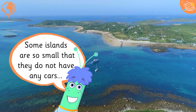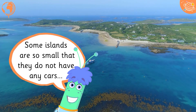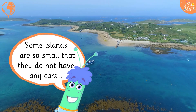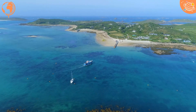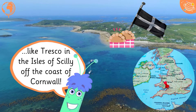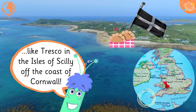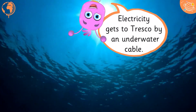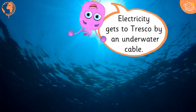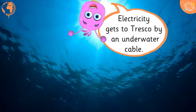Some islands are so small that they do not have any cars, like Tresco in the Isles of Scilly off the coast of Cornwall. Electricity gets to Tresco by an underwater cable.